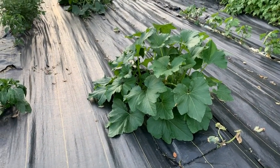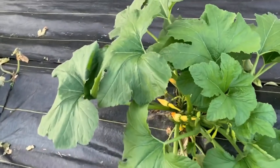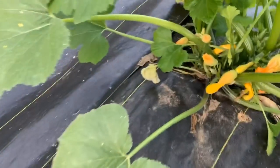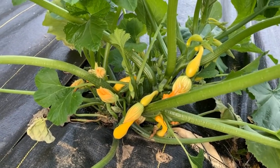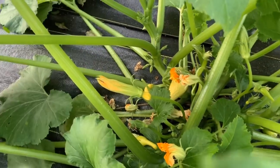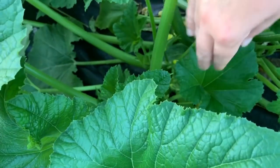Squash plants are doing phenomenal — you can see just how big they're getting. We actually harvested our first squash last night, and there is nothing better than the first fried squash of the season. It'll be just a few days — that one is absolutely loaded. I'll probably burn myself out on squash really quickly.